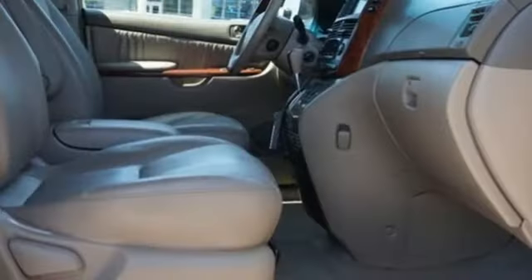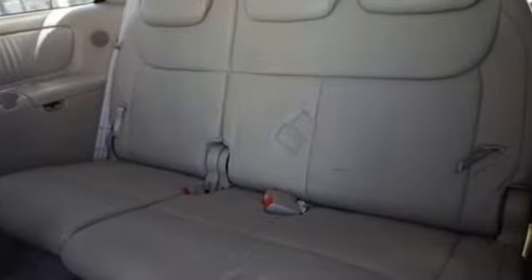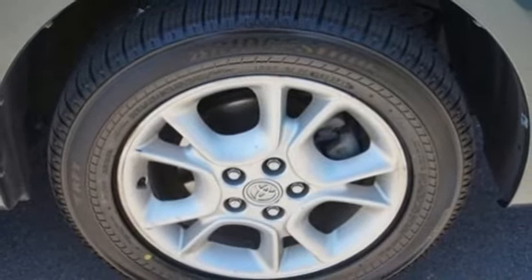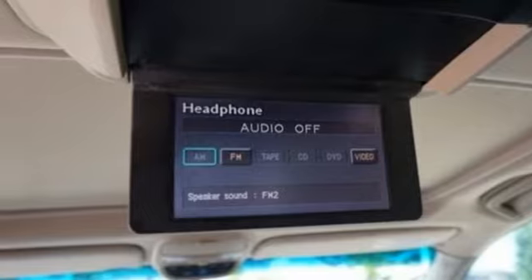AM FM stereo radio, 3 12-volt power outlets, dual zone climate control, power sliding left and right rear passenger doors, manual tilting steering column, V6 engine, aluminum wheels, gas pressurized shocks, and power heated mirrors.